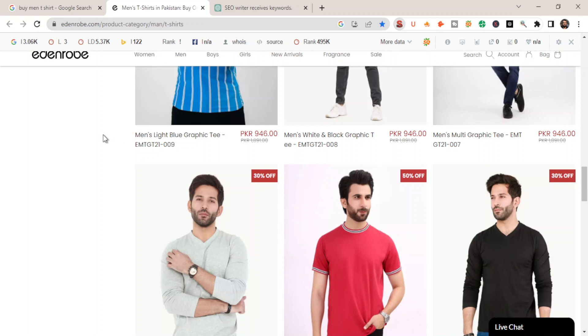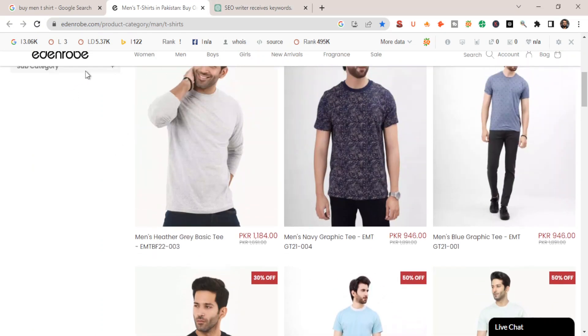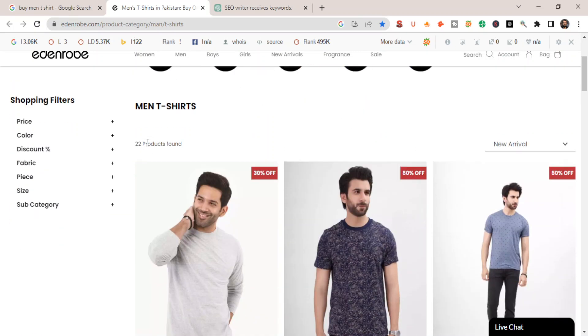Copy one of the title tags and description tags and use them as the title and description for the category page. Use the target keyword in the header tag — replace the current 'men's t-shirt' with 'buy men's t-shirts.' Using this strategy and optimizing each category page on your store, you are definitely going to skyrocket the organic traffic to this website. It will also be much easier to get backlinks to one category page instead of getting backlinks to all the individual product pages.